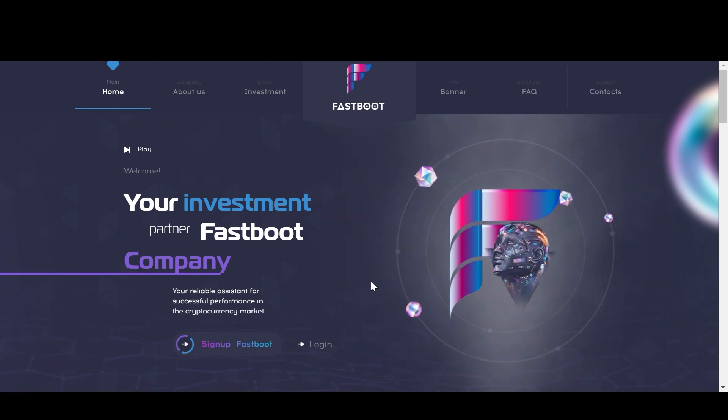So stick around for this one guys, because in this video I'm going to tell you everything you need to know about Fastboot. I'll walk you through the website and explain exactly how it all works. And of course after watching this video, if you want to get invested with this project yourself, I've got a link down below in the description where you can sign up in just a few seconds. But before we begin, please make sure to subscribe to this YouTube channel by clicking the button below this video — this will let you stay up to date with my latest videos and cool crypto projects. And please remember this is not investment advice, this is just entertainment and education. So always do your own research and invest at your own risk. And now with that said, let's get into it.